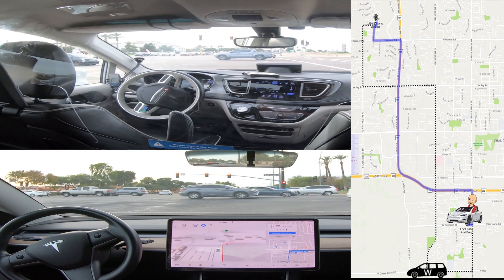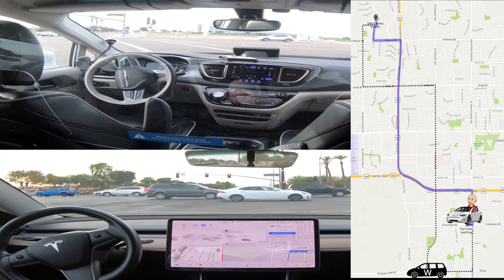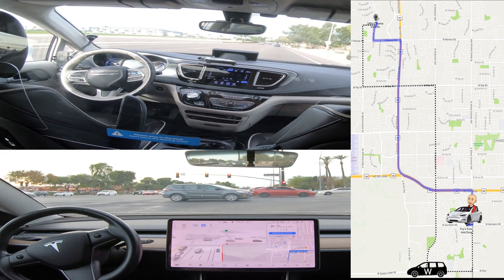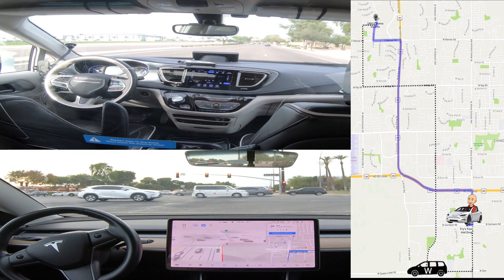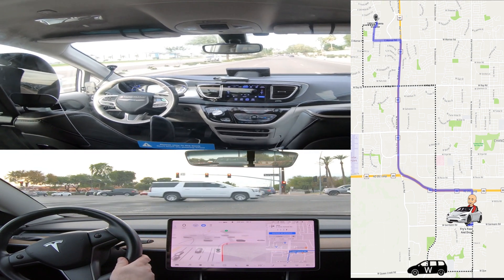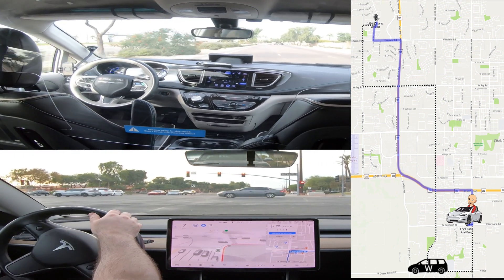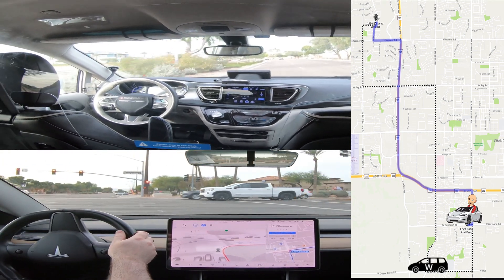And here's the Waymo going right to start heading north. And there's Tesla turning right, getting back on track. So now it's back on the correct navigation route.